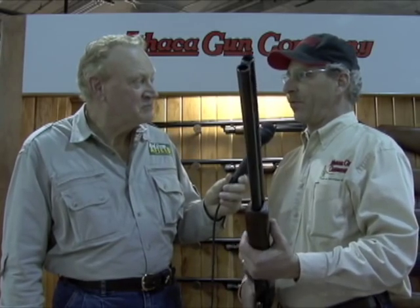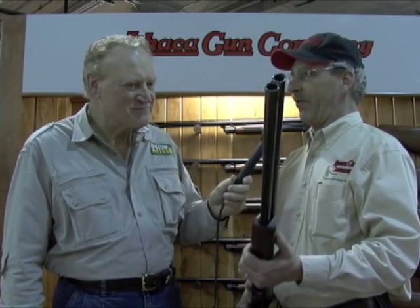What gauge does this come in? Right now this is a 12 gauge, and we'll have the 20 gauge very soon. In the future we'll be building the sub-gauge frames on our own frames and monoblocks.